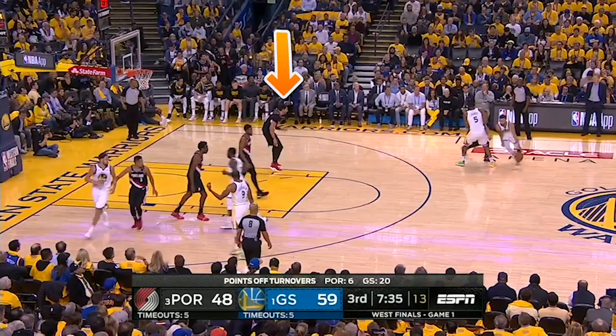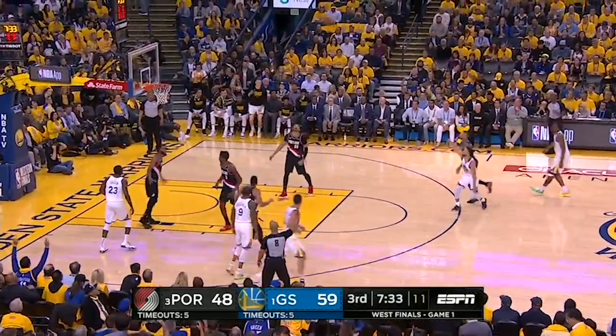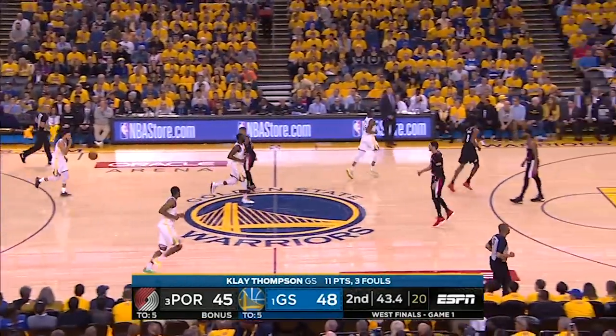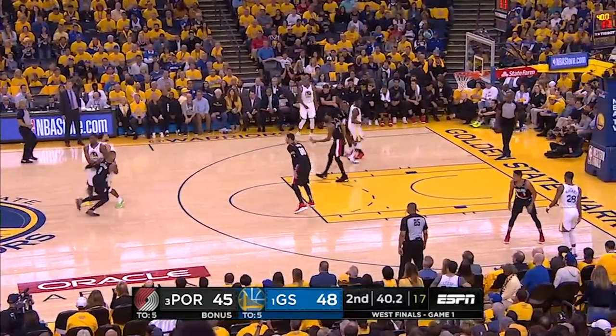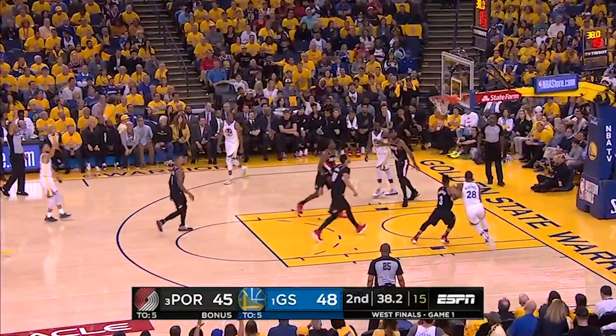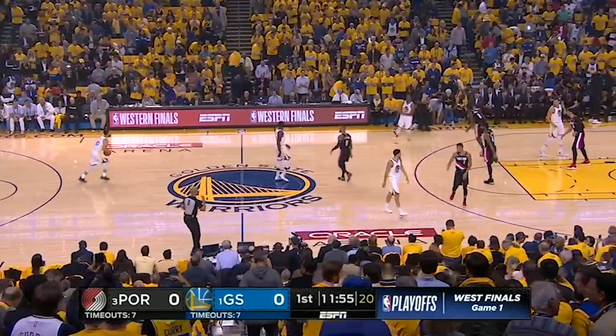But when you chase like this, and it takes you four steps to get around the screen, just look at all the room Curry has. On this play, there's a notion that Dame wants to force Curry away from the screen, but Looney instantly flips it, Kanter is 13 feet away from the action, and this is like practice for Curry. There were six possessions like this where Curry got looks from behind the arc,